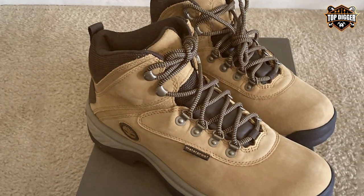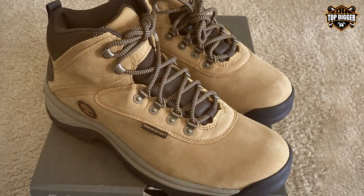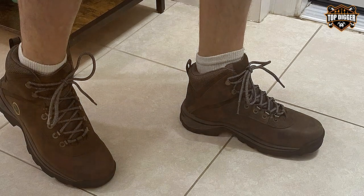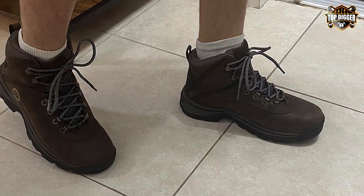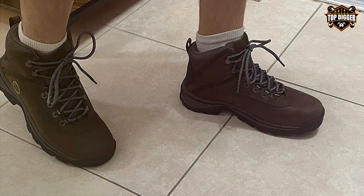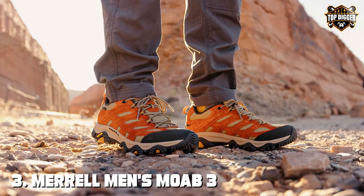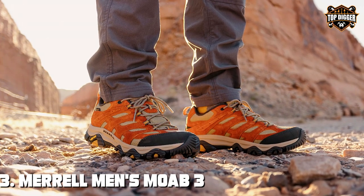Timberland's commitment to sustainability is evident in these boots, as they use recycled materials in their construction. In summary, the Timberland Men's White Ledge Mid Waterproof hiking boot is a classic choice for outdoor enthusiasts seeking unbeatable durability, waterproofing, and style. The number three position is held by the Merrell Men's Moab 3 Mid Waterproof hiking boot.